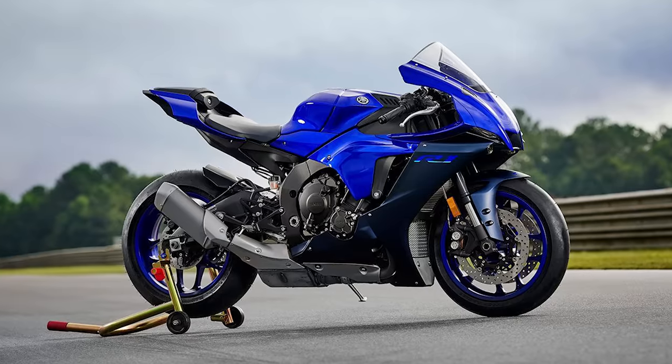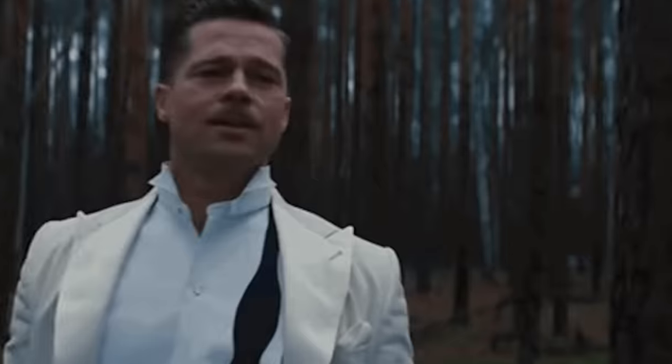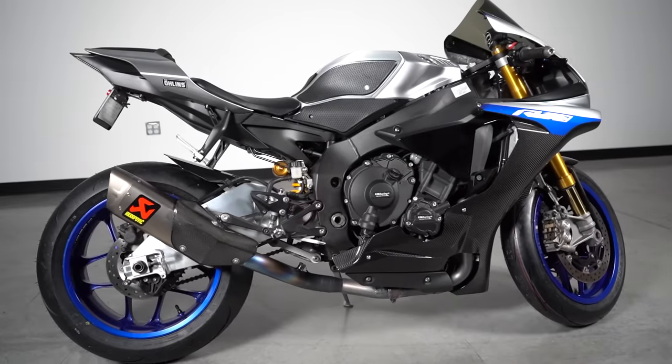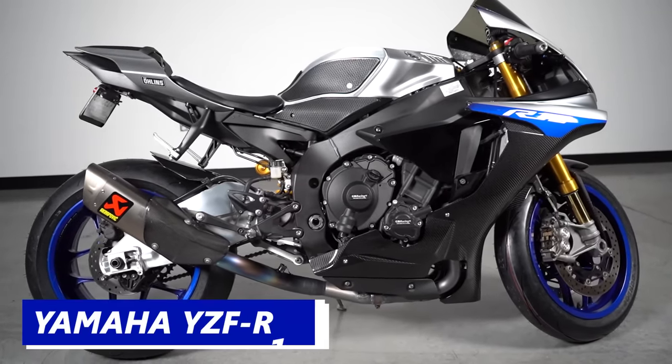The 2024 R1 is going to run you about $18,400, which I think is tremendous value for money. Yamaha also sells the fully loaded R1M.